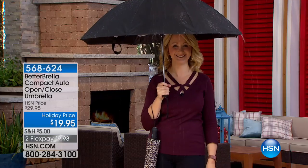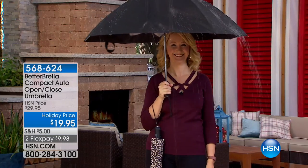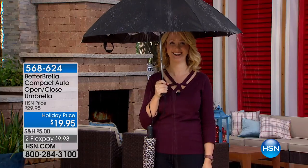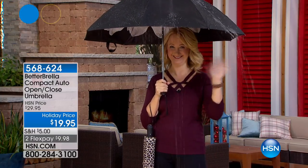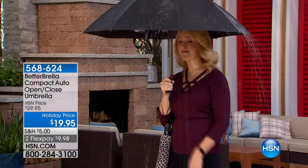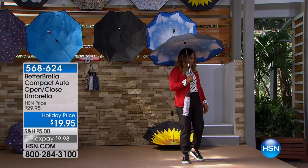Here's a clever gift that everyone on your holiday list can appreciate. You are looking at our Betterbrella, but in the compact size. The lady in the rain is actually our Betterbrella expert, Lori Leland. You're not worried about getting wet with the Betterbrella — it is HSN's number one best-selling umbrella. You can come on out of the rain, girlfriend. I'm perfectly dry in this rain.